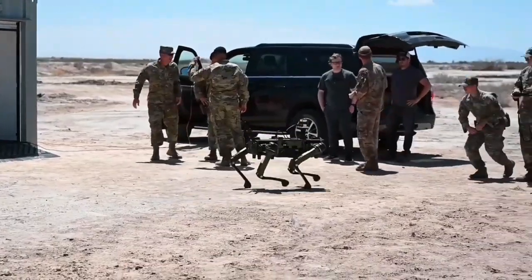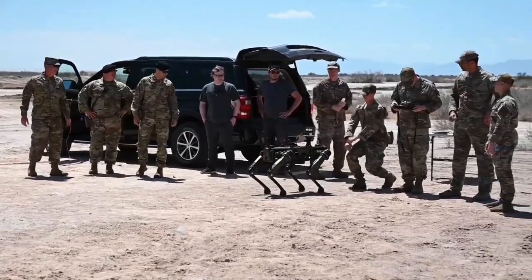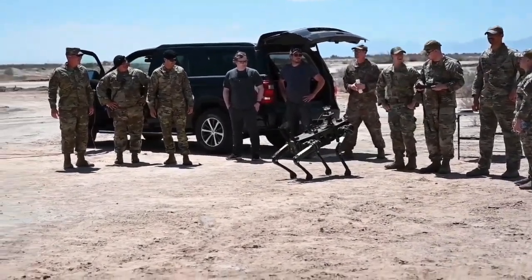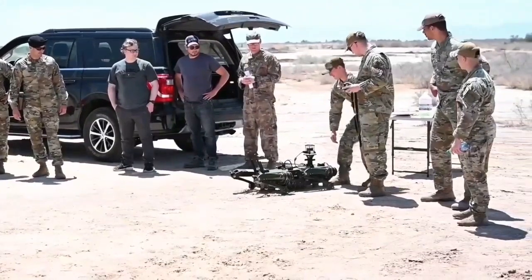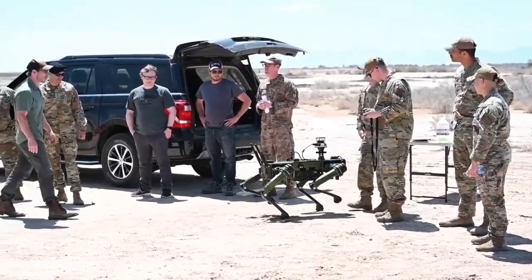With Ghost Robotics's proprietary blind mode operation, the Vision 60 is unstoppable, ensuring the safety of humans and canines in demanding situations.